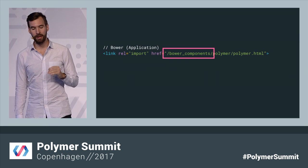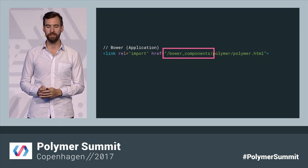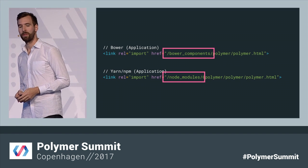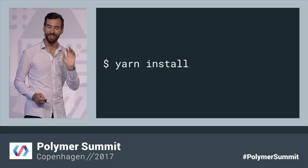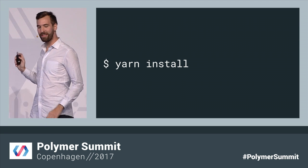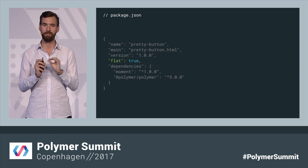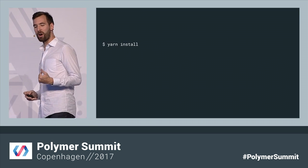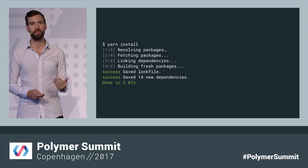Another thing to keep in mind is that if you're building an application and you reference Bower components directly, that's no longer going to exist. Yarn installs everything into node_modules, so just be conscious of that and make sure you update any paths. Then you can run yarn install to install your dependencies from NPM. But remember that Yarn doesn't use a flat dependency tree by default, so you need to tell it to install flat. Just add this option to your package.json.